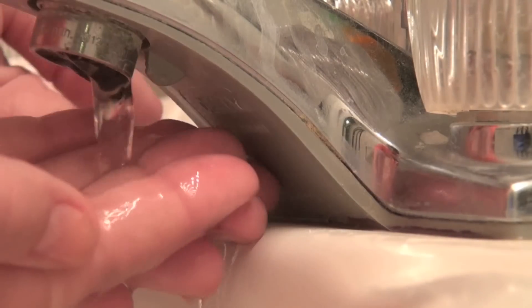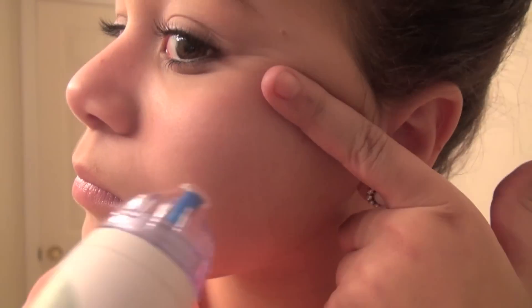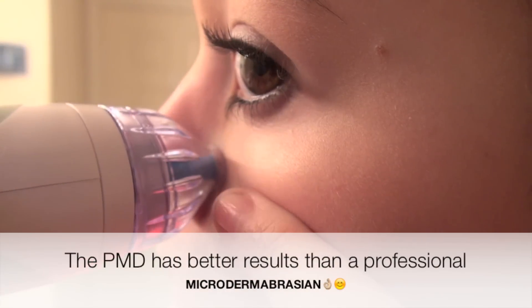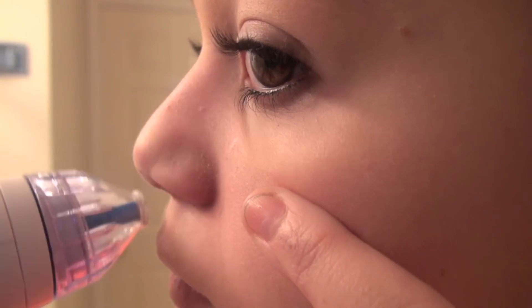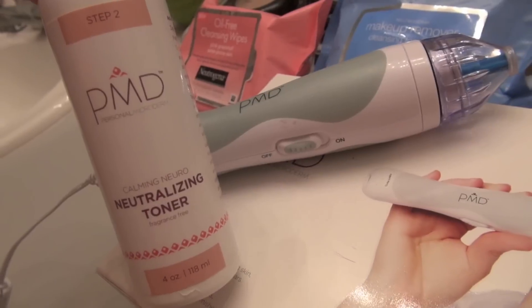Now I'm just taking water and dabbing it on my face, and then I'm using my PMD. I use this about one to two times a week. It helps reduce the appearance of fine lines, wrinkles, enlarged pores, and blemishes. I basically take my finger and tighten my skin, then go over with the PMD. I really like to use it on the side of my nose and on my forehead because I tend to get blemishes and pimples there.